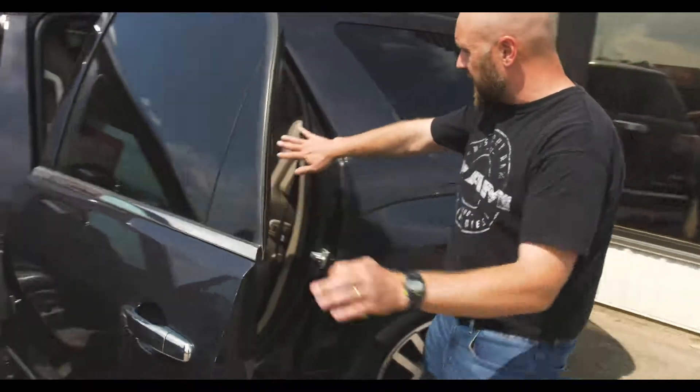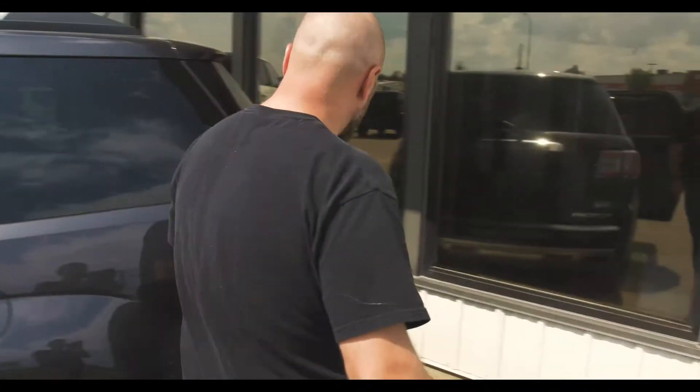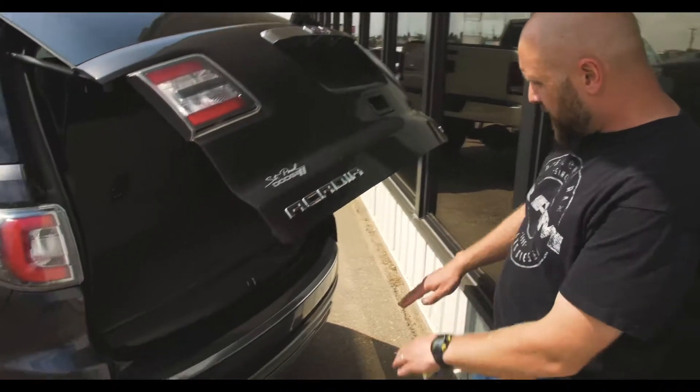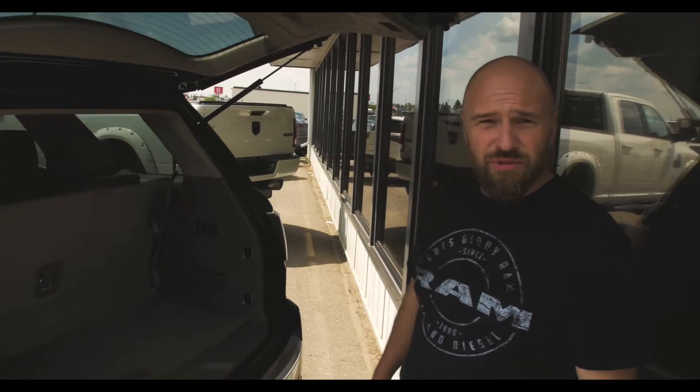It's a seven-passenger unit, so you've got middle-row buckets with a three-seater in the back. You've got the backup camera, the navigation system, the power liftgate, and of course park sensors too — handy for making sure when you're backing up you're not putting it through the wall.